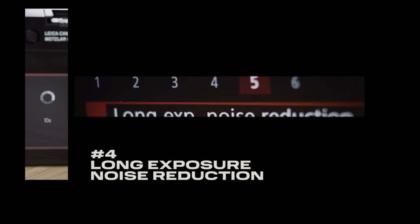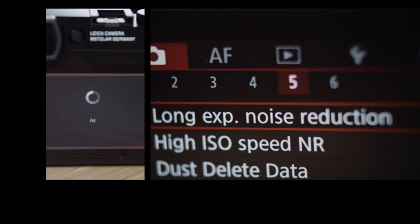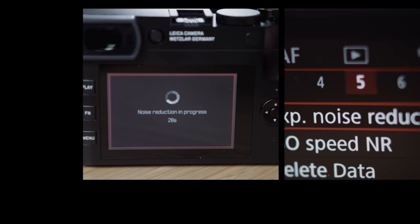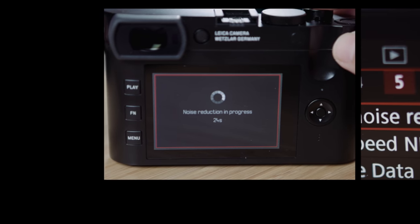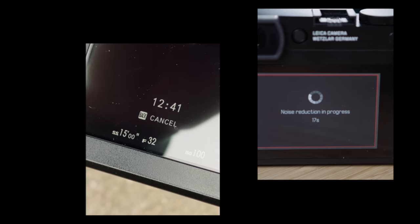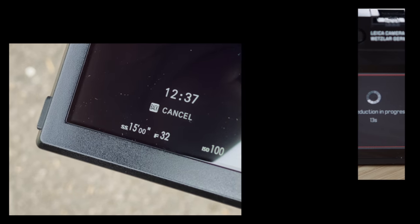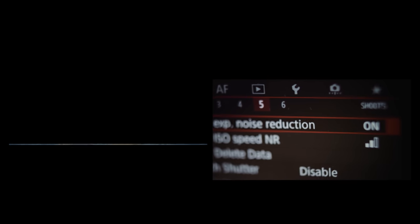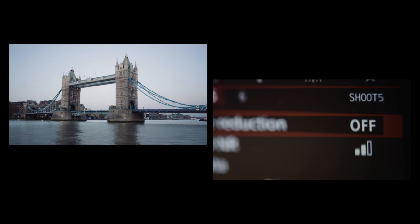Many digital cameras have a long exposure noise reduction feature. What this does is eliminate digital noise, hot pixels, and other artefacts by taking a duplicate exposure after the first — but with the shutter closed, so it only captures imperfections created by the sensor, then subtracts those from the first image. It's a great feature, but it effectively doubles the time your exposure takes, and puts more drain on your battery. I generally turn it off, especially when shooting in the evening when light is changing and I only have limited time to nail the exposure. Set your ISO to the lowest it goes for a clean image and to enable longer shooting.